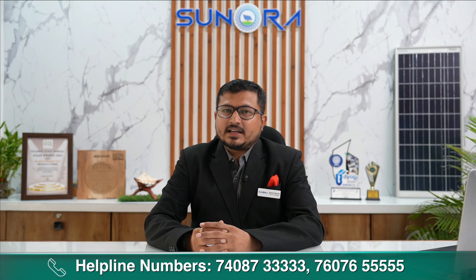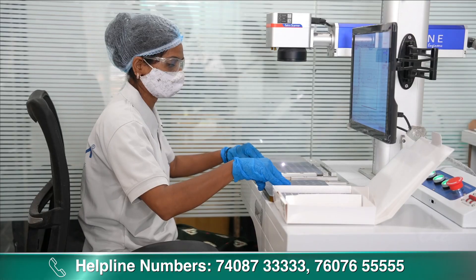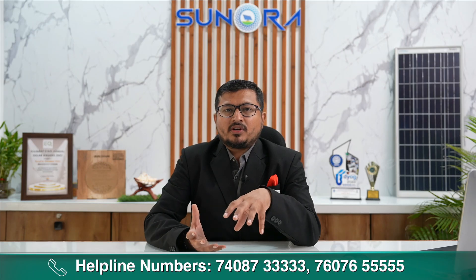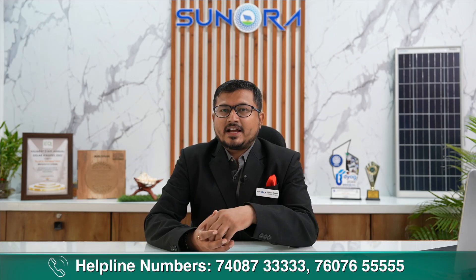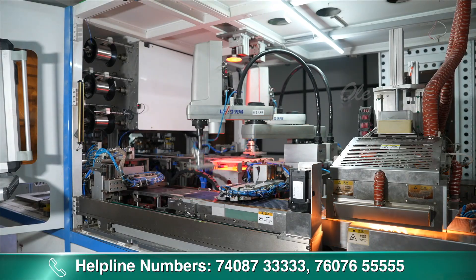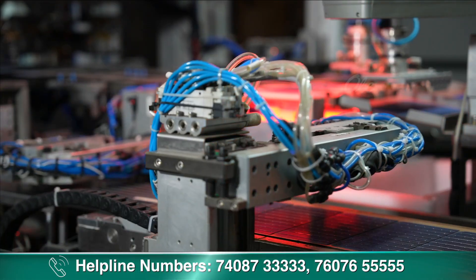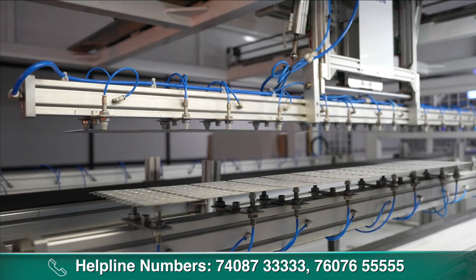सबसे पहले solar cell को उसकी size के according cutting किया जाता है। उसके बाद solar cell को एक stringer machine में डाला जाता है। Stringer machine में solar cell और एक copper ribbon आता है, उससे series connection बनता है। Solar cell का robot के द्वारा testing होता है — अगर solar cell में कोई defect होता है, तो robot उसको reject कर देता है। आगे की process में solar cell और ribbon का IR infrared soldering होता है।